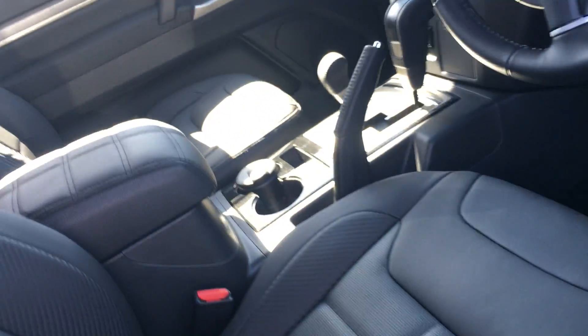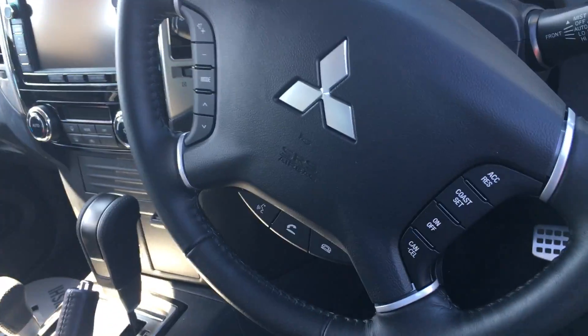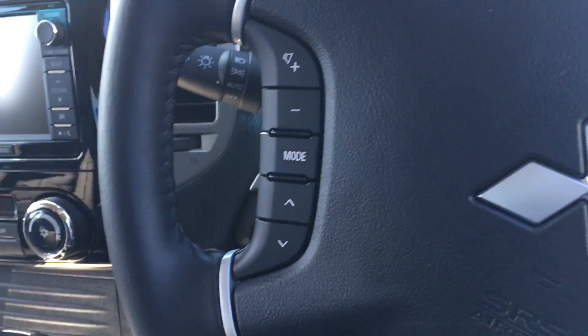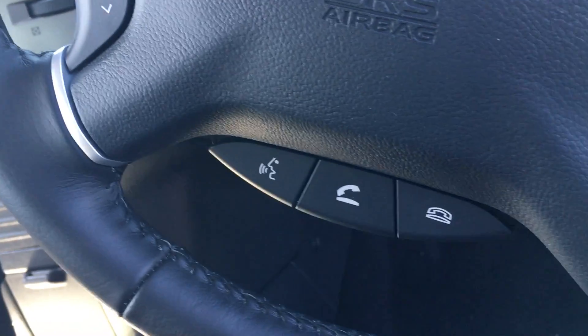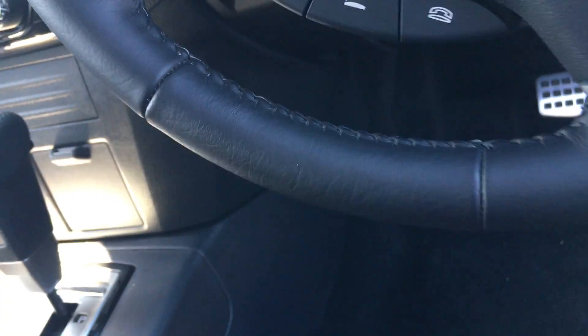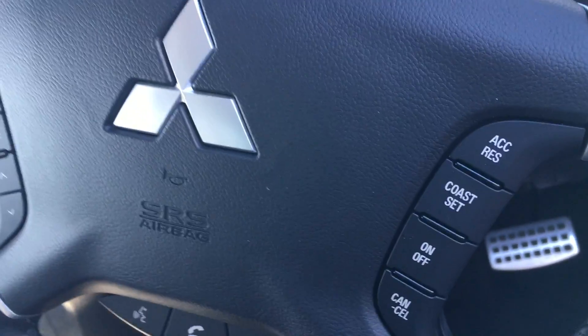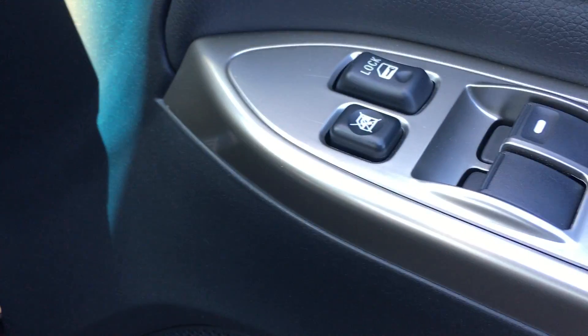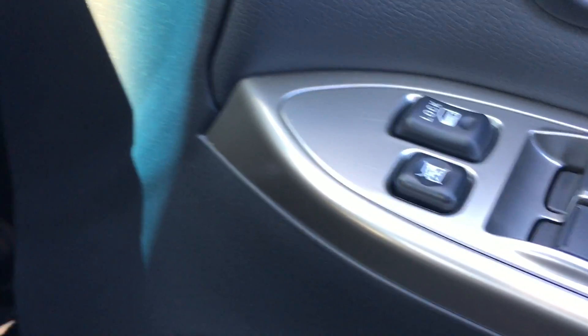Take a look inside. Steering wheel mounted controls include volume, different mode buttons, Bluetooth, and voice activated buttons. There's also cruise control, automatic wipers, automatic headlights, electric windows, and central locking from the inside.